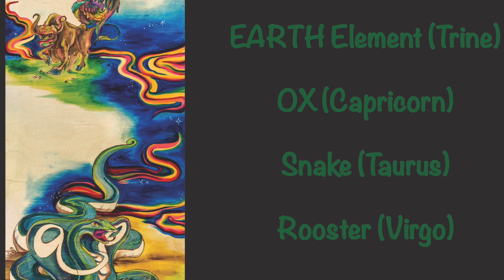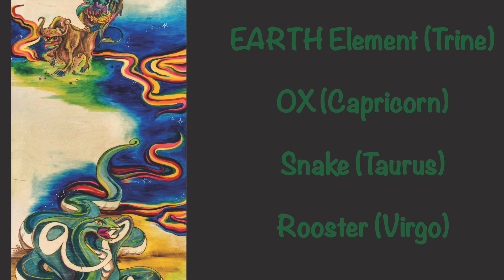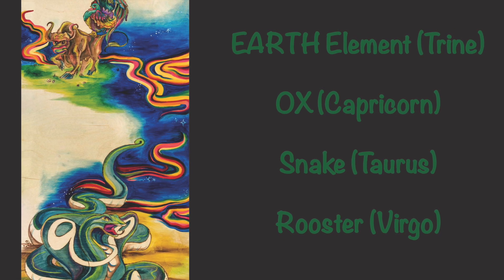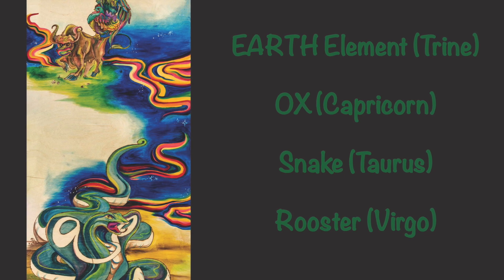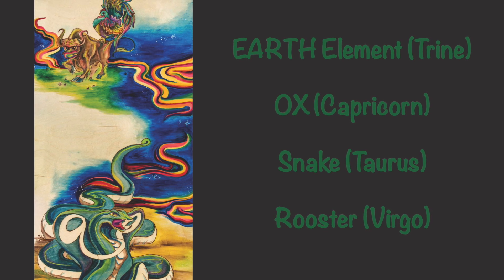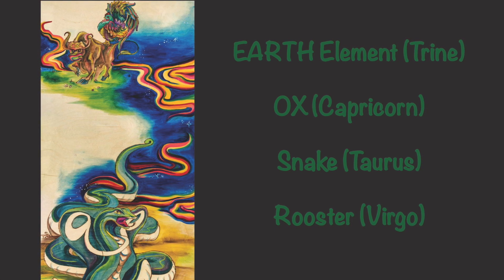Next, we have the earth element of the Chinese Zodiac, represented by the ox, snake, and rooster. These represent the earth signs and earth trine in the western zodiac — those signs are Capricorn, Taurus, and Virgo. These signs are hard-working, practical, and consistent over time.